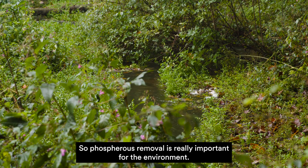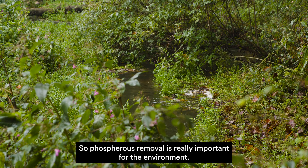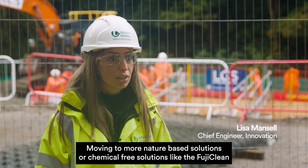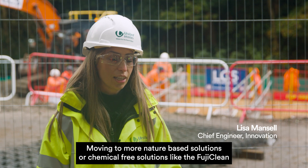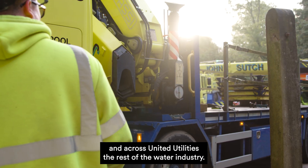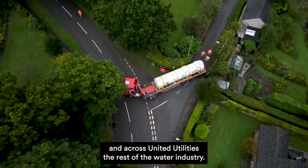Phosphorus removal is really important for the environment. Moving to more nature-based solutions or chemical-free solutions like the FujiClean unit is really what we're driving to do as an engineering team and across United Utilities and the rest of the water industry.